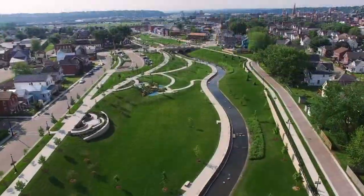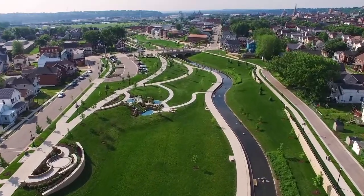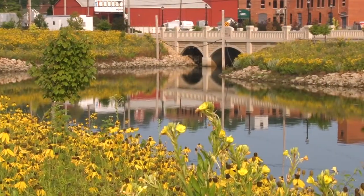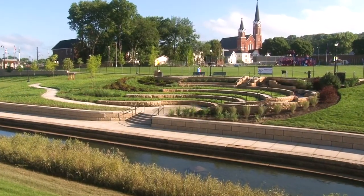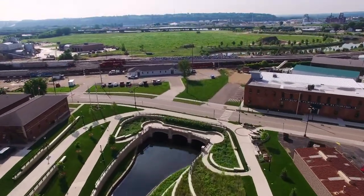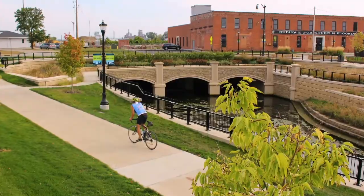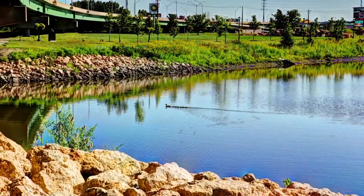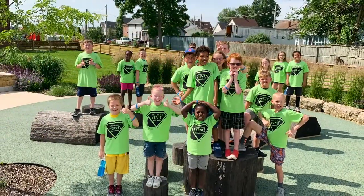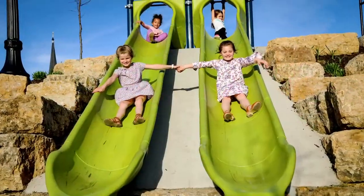The Bee Branch also serves as a beautiful and community-centric linear parkway and is split into two distinct sections, the Lower Bee Branch and the Upper Bee Branch. Together, its amenities stretch from the heart of Dubuque to the Mississippi River, including a multi-use trail, scenic overlooks, an outdoor amphitheater, a community garden, an urban orchard, and a play area with slides.